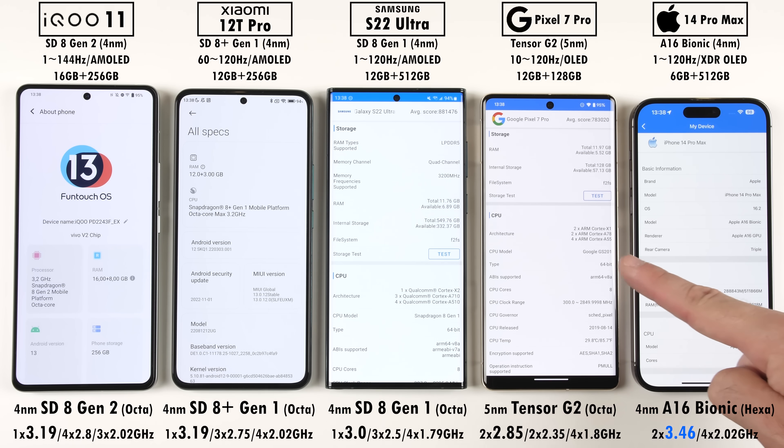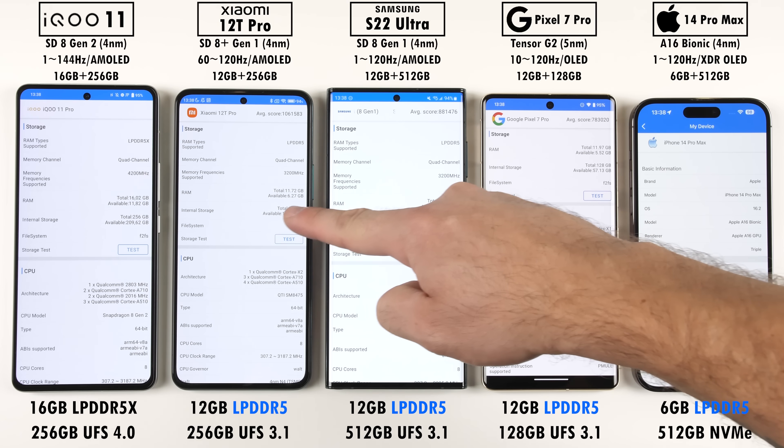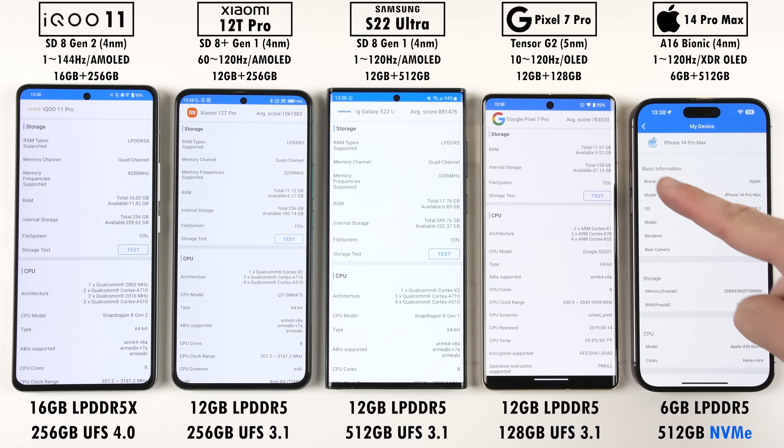The iPhone has the highest clock speed here, and the Pixel has the lowest. The four phones on the right are rocking LPDDR5 RAM modules, while the iQoo is running the latest LPDDR5X RAM. The iPhone is using NVMe storage, the three Androids in the middle use UFS 3.1, and the iQoo utilizes newer UFS 4.0 storage.